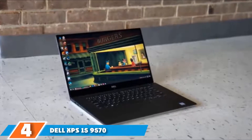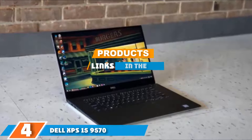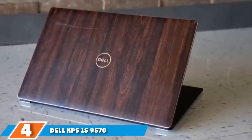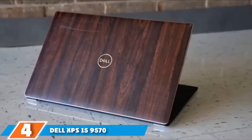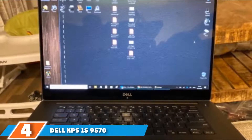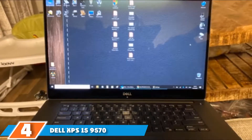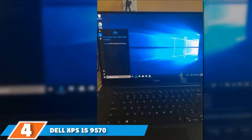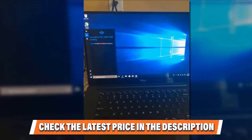Next at number 4 we have the Dell XPS 15 9570. The Dell XPS 15 9570 is all about exceptional aesthetics, top-of-the-line design accents, and a brilliant set of specifications. Preferred by creative professionals, the 8th-generation Intel Core i7-8750H processor is all about speed and reliability. The hyper-threading support allows you to handle demanding tasks like 3D rendering and 4K video editing with ease, turbo clocking at 4.1GHz. Dell also brings in the GTX 1050Ti GPU with 4GB VRAM, capable of handling less demanding simulation games without any lag.